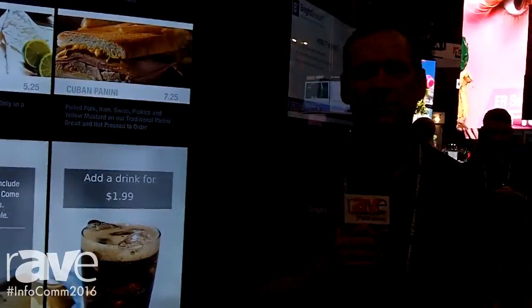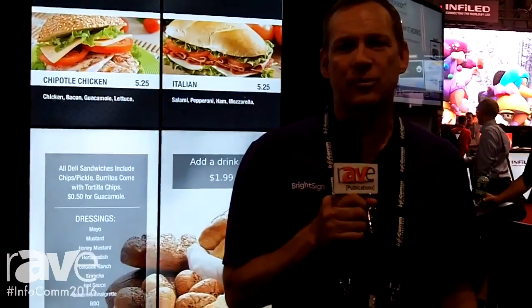If you happen to be here in Las Vegas, you can come by our booth, BrightSign N2247. Or you can go to our website, www.BrightSign.biz.